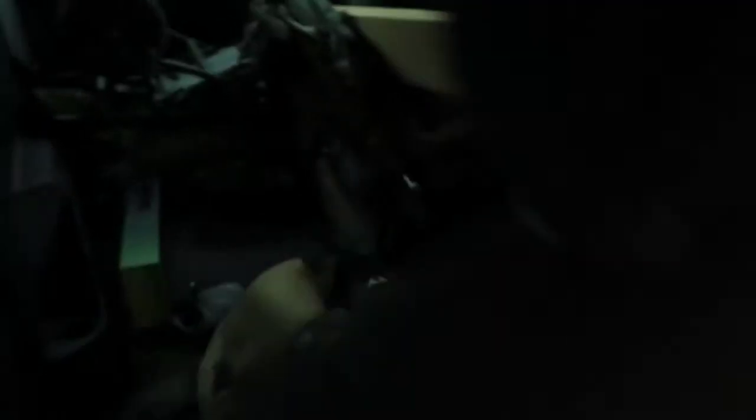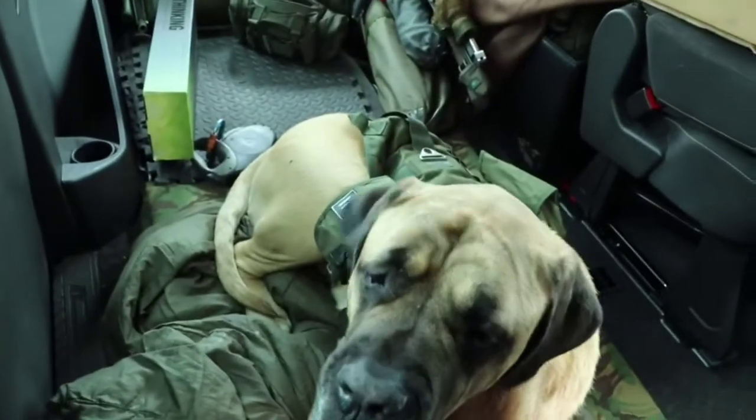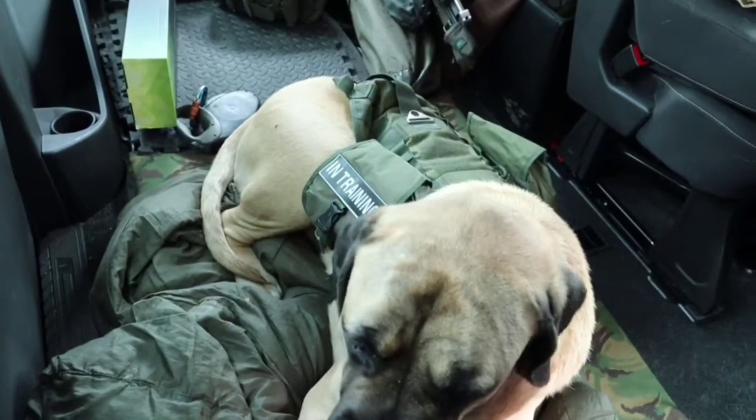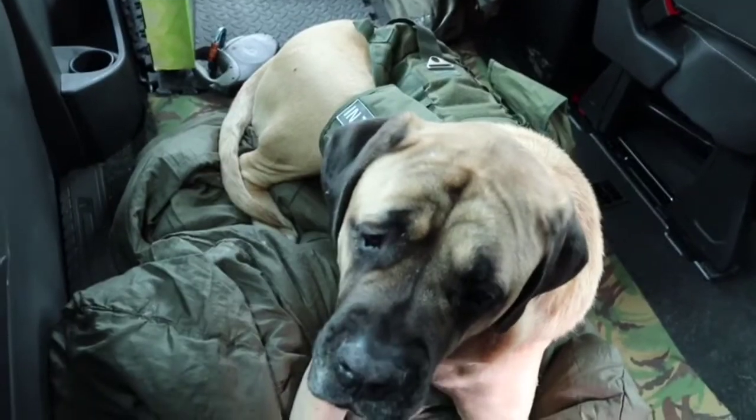Got Dave the carp dog — don't know if you can see him there. Check that out, he's even got his own little carpy rucksack for this year. Right, Dave, going to Horton? Yeah, good boy.